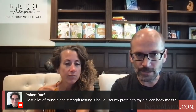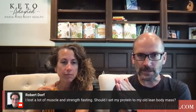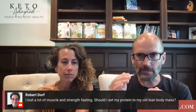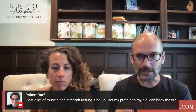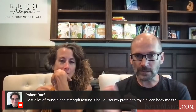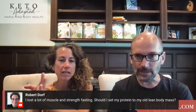Super chat from Robert: he's lost a lot of muscle and strength from fasting. Should he set his protein to his old lean body mass? I would definitely increase it. Our calculator does about 0.8 times lean mass. If you're trying to gain back what you lost from fasting, go to at least 1.0 times lean mass, maybe even 1.2 times lean mass, or use your old lean mass with a multiplier of 0.9 to 1.0.